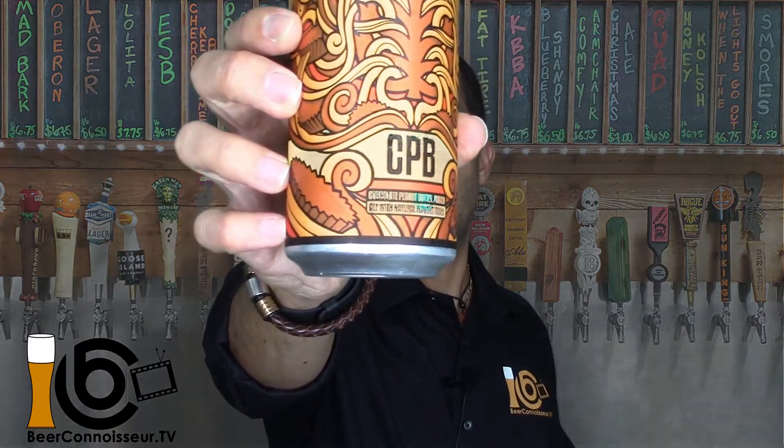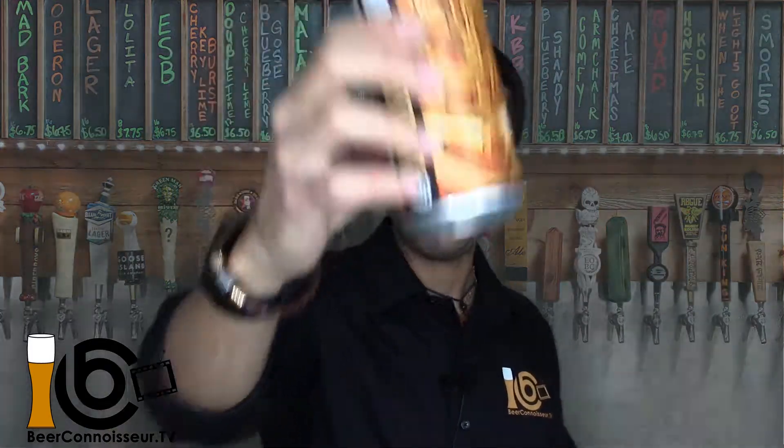That concludes today's lesson, but not before I ask: have you had Lupulin's Chocolate Peanut Butter Porter before? If you have, leave me some comments below — I'd love to hear your thoughts. I hope I've helped you increase your beer knowledge as we all continue on this journey of becoming beer connoisseurs. Be on the lookout over the next few days when I release my next beer review video. And until then, enjoy!